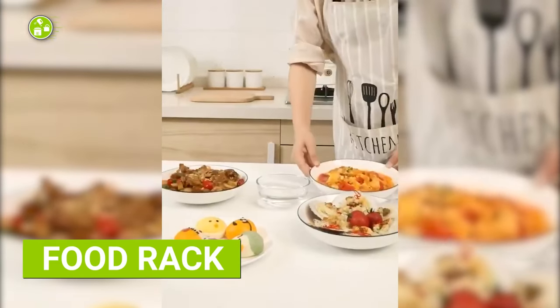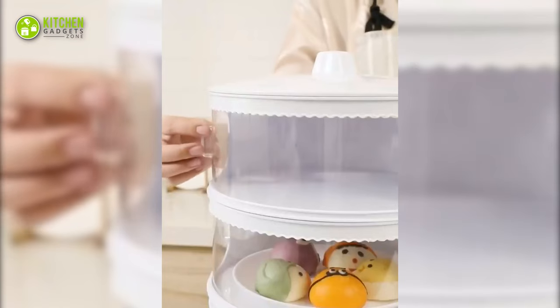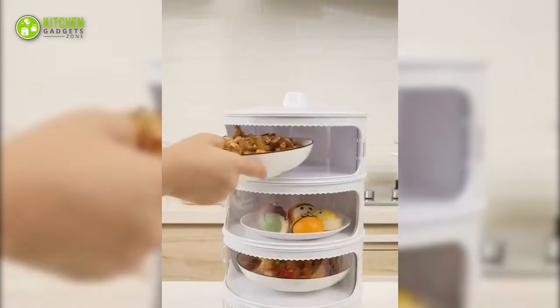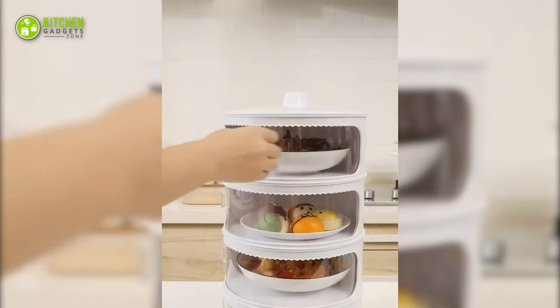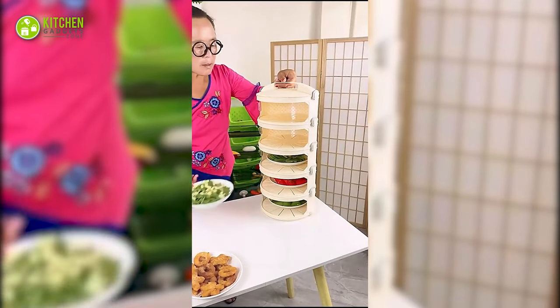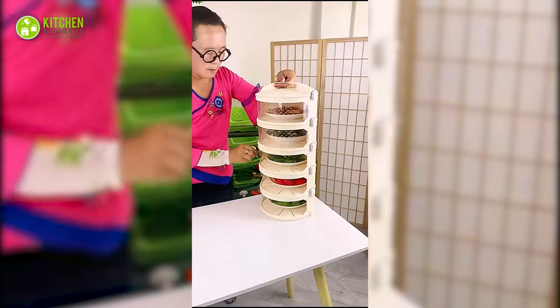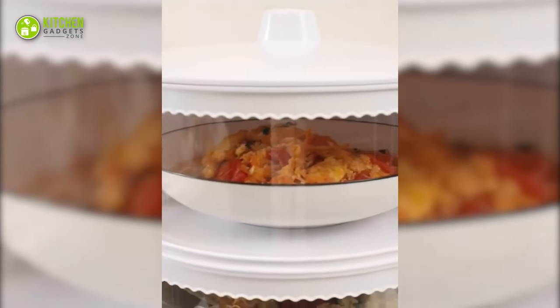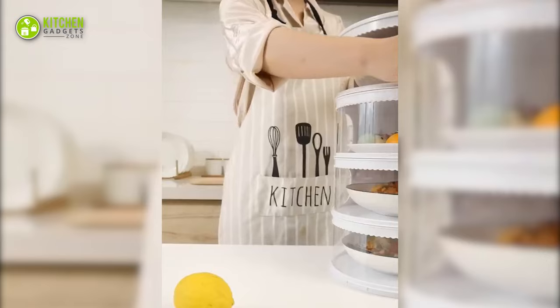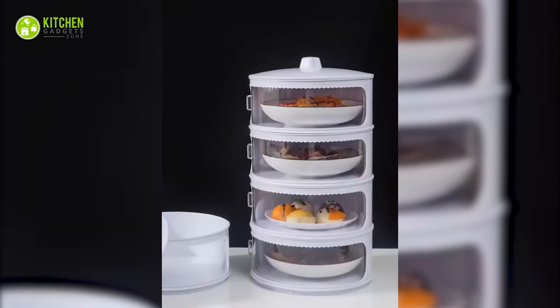Introducing the ultimate space-saving solution for your kitchen: a layered food rack with a cover. This allows you to stack multiple layers of food while keeping it fresh and protected from dust. It's suitable for storing fruits, veggies and snacks, and it's a great way to save space in your pantry or fridge. The clear plastic cover ensures that your food stays fresh for longer, so you can enjoy your favorite snacks and meals whenever you want. No more clutter!